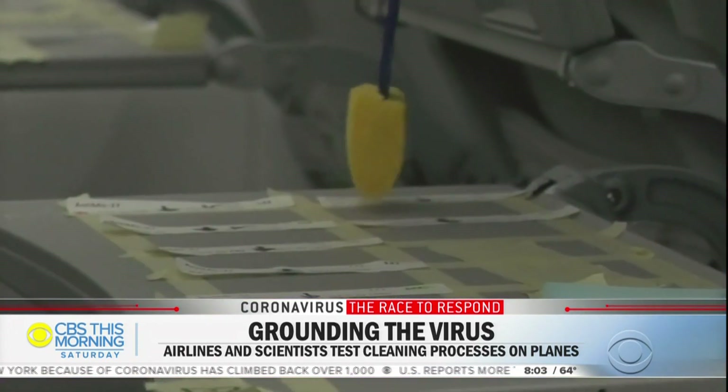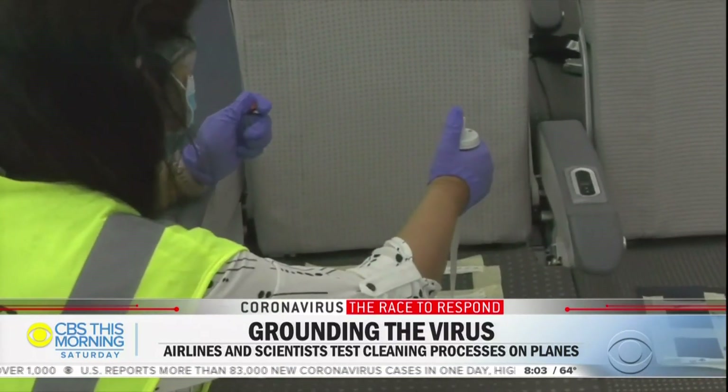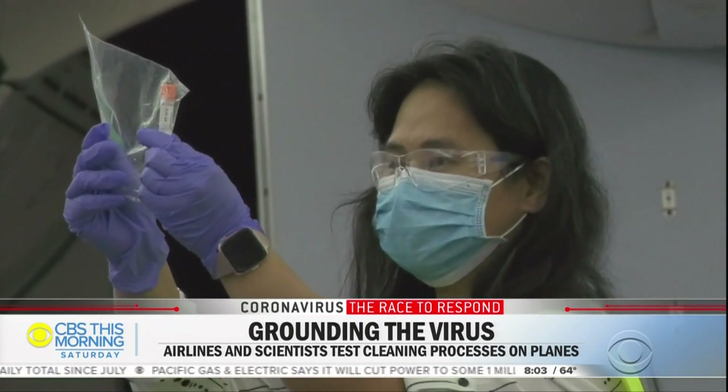This morning we are giving you an inside look at an unprecedented series of tests that prove airline cleaning techniques do effectively kill the coronavirus. The research was funded by Boeing. University of Arizona and Boeing researchers used a live but harmless virus to test the cleaning process on real planes. Chris Van Cleve has more on the study and what it means about the safety of flying in a pandemic.